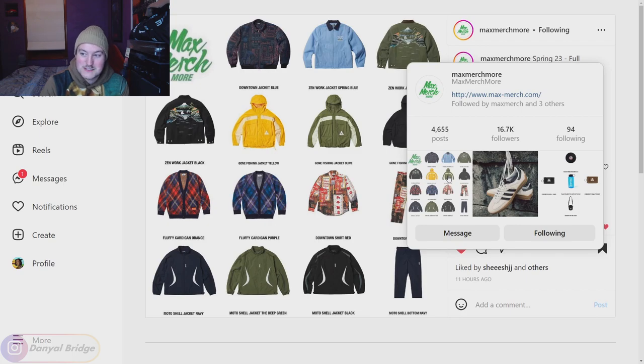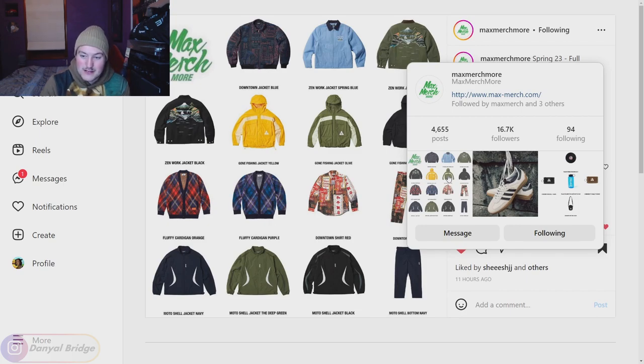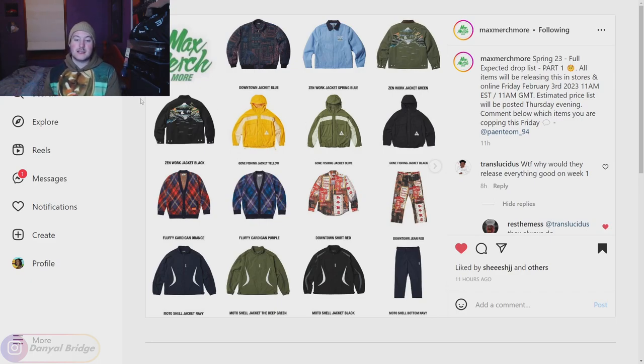The estimated price list hasn't been posted yet, but stay tuned for Max Merch Moore and you'll get an estimated price. Comment below on the items you're keen for in week one. It's releasing Friday, 11am GMT or 11am Eastern Standard Time. For Japan and China, from what I know, it's still on Saturday — 11am Japanese Standard Time in-store and online, and 11am Chinese Standard Time on the WeChat Store.